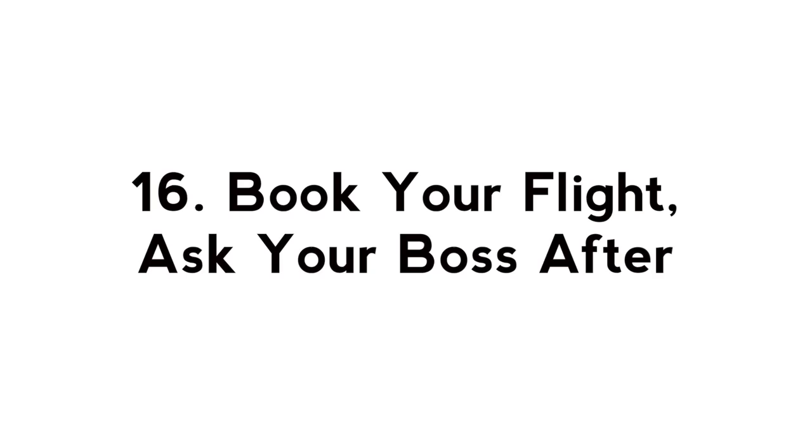For most airlines you have 24 hours after you've booked a flight to cancel if you choose, so I say book that flight and then talk to your boss later.